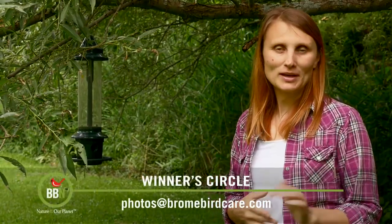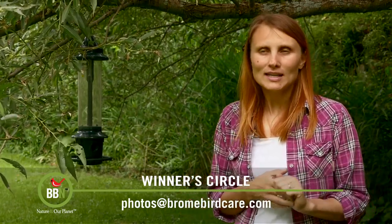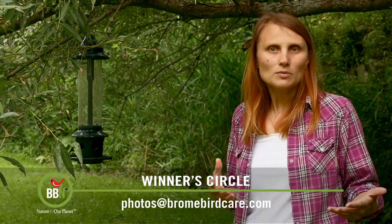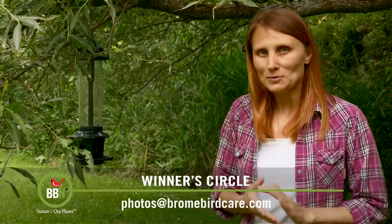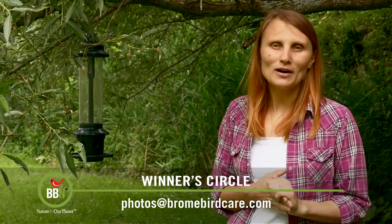Every week I get really excited looking for what kind of pictures we get in the winner's circle. Another amazing thing about this contest is that you never know who will win. Sometimes it's a person who submits one picture and all of a sudden they win, and other times it's a person who has been submitting for months. But before I announce the winner, let's check out the top five this week.